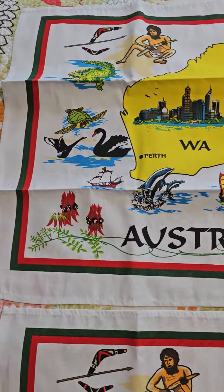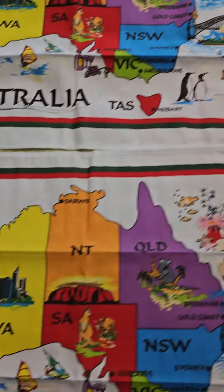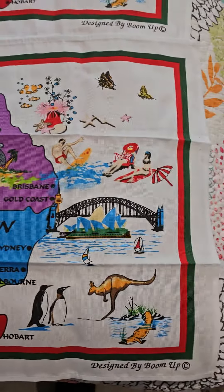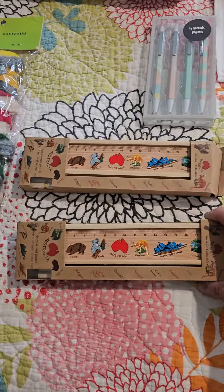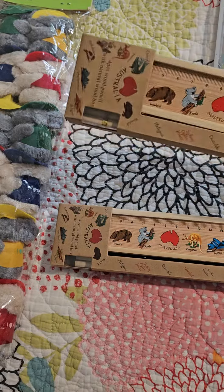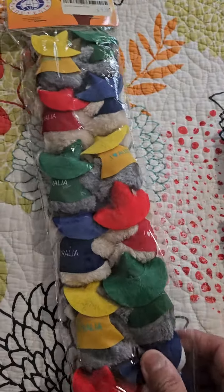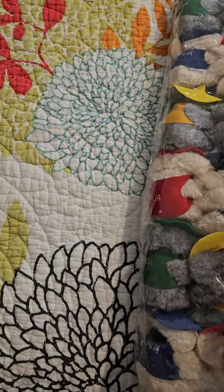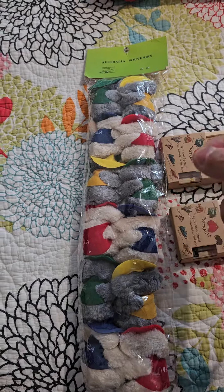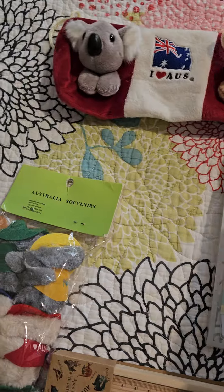Okay, so in no particular order: we've got a couple of tea towels here with Australian branding — these two are the same. We've got two stationery sets, which have rulers and pencils. I have bought this before — it's cute. It's little koalas that have a spring which you can attach to a pencil. Looks like a four-pack set. And this one's also a pencil case.